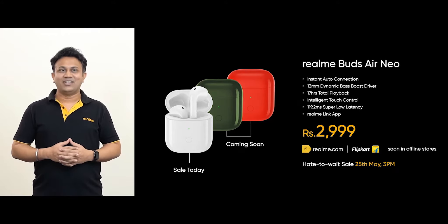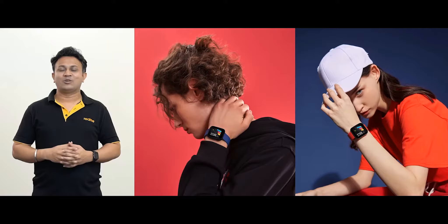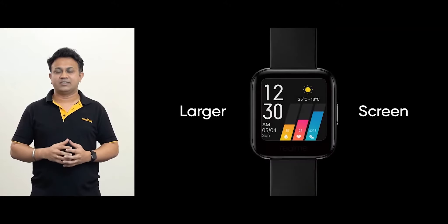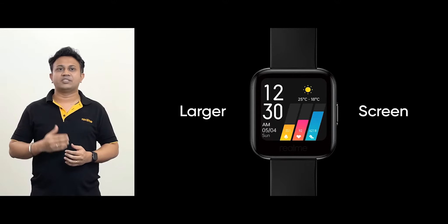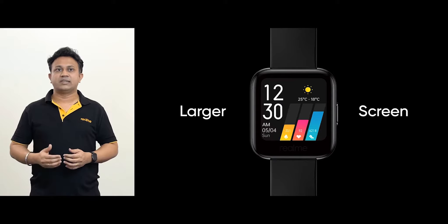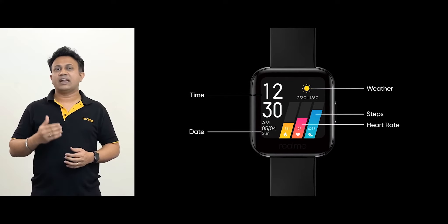Now it's time to unveil the second surprise of the day, the Realme Watch. Let's talk about the design first. The screens of smartwatches are very important for user experience. A larger screen means more information can be displayed, which displays 6 crucial data points: time, date, weather, steps, heart rate, and calories.